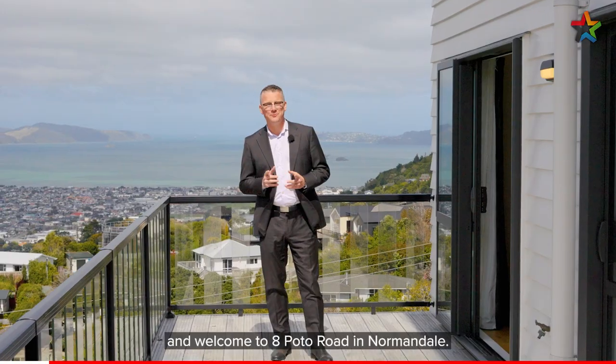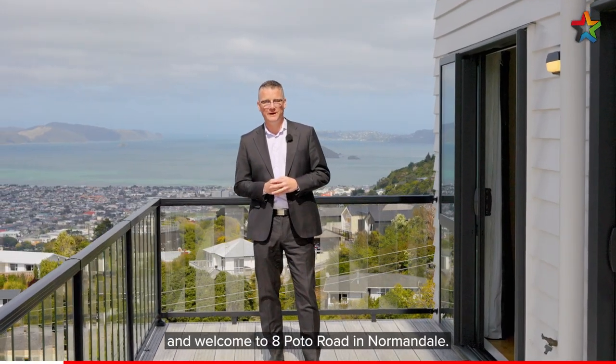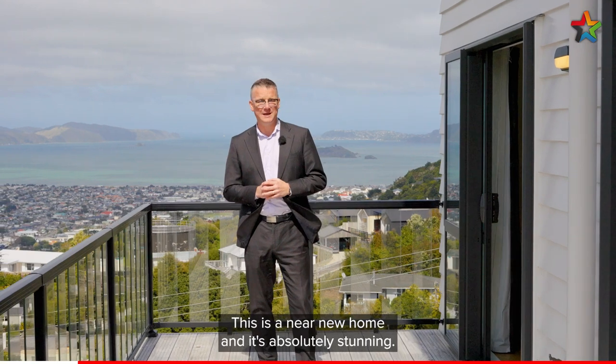Hi, I'm Shane Brocklebank and welcome to 8 Potow Road in Normandale. This is a near new home and it's absolutely stunning. The views behind me are beautiful. So come with me and check it out.